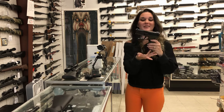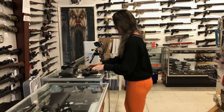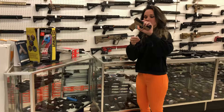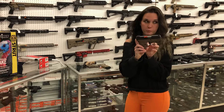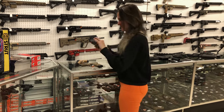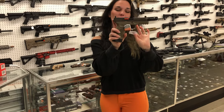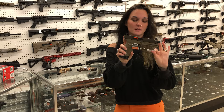HK USP 45 Compact, $975 — that is a V1. HK VP9 SK in OD green, $630. We got a huge radio of Taurus: G2C's in flat dark earth, $230; G2C's in brown in 40 caliber — black and brown — she's gonna be $235.